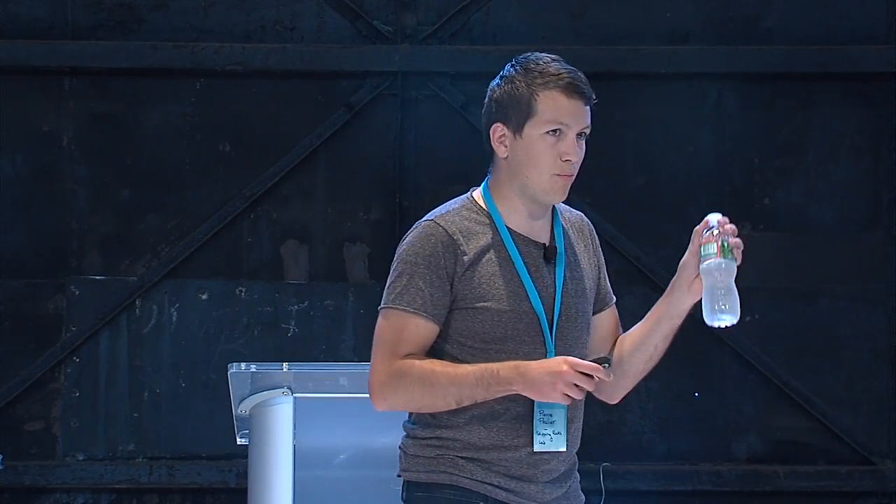For example, we realized that a plastic bottle like this takes 700 years to decompose. To make a one-liter bottle, you need seven liters of water in the manufacturing process and half a liter of crude oil. So that's quite a lot.